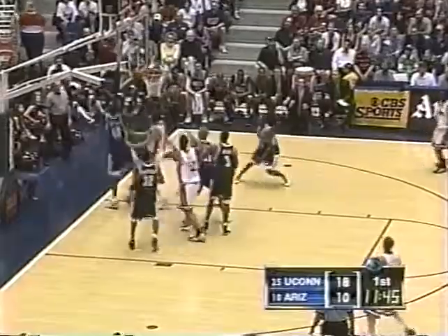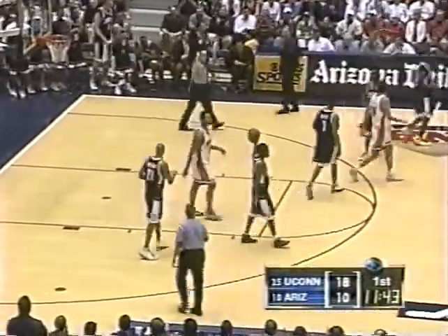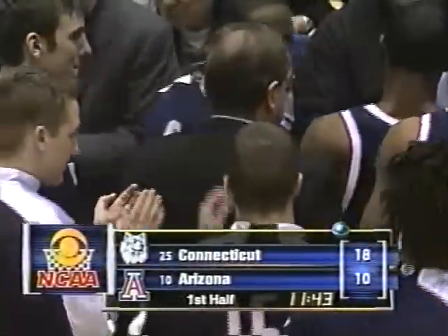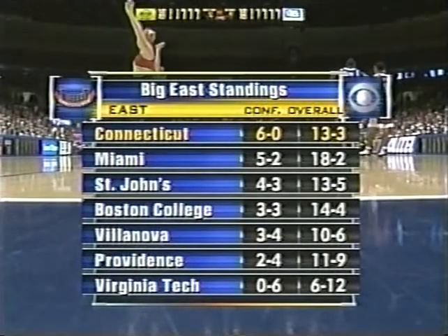Anderson blocked — that's three already, plus a couple where he forced Arizona shooters to rearrange their thinking. If you're scouting Connecticut, you have got to play Okafor as the all-time denier. Don't expect him not to be there. Fox picks up his second foul — timeout in Tucson.